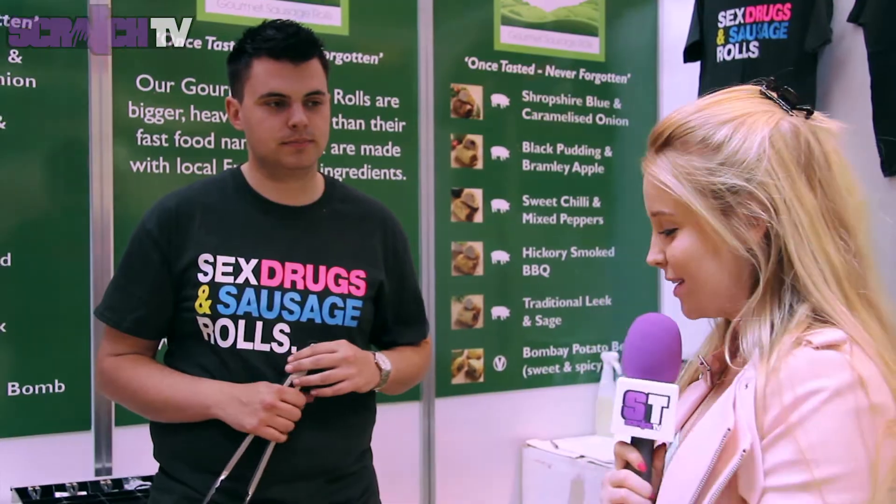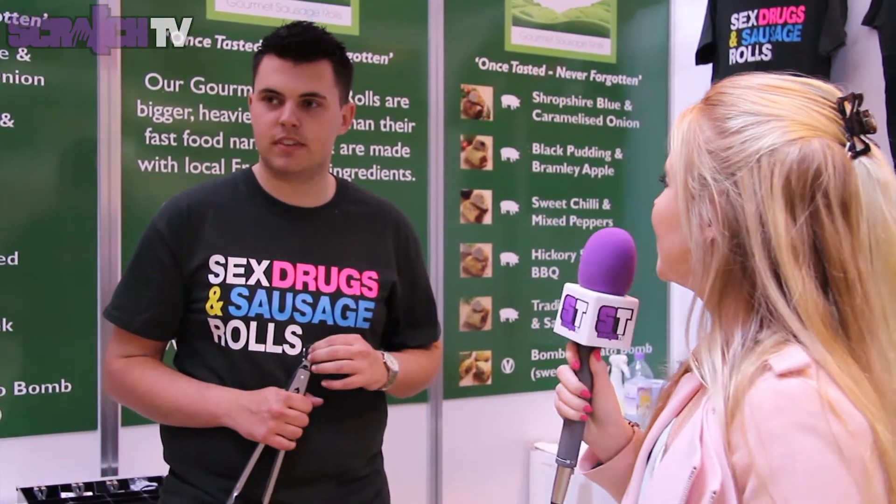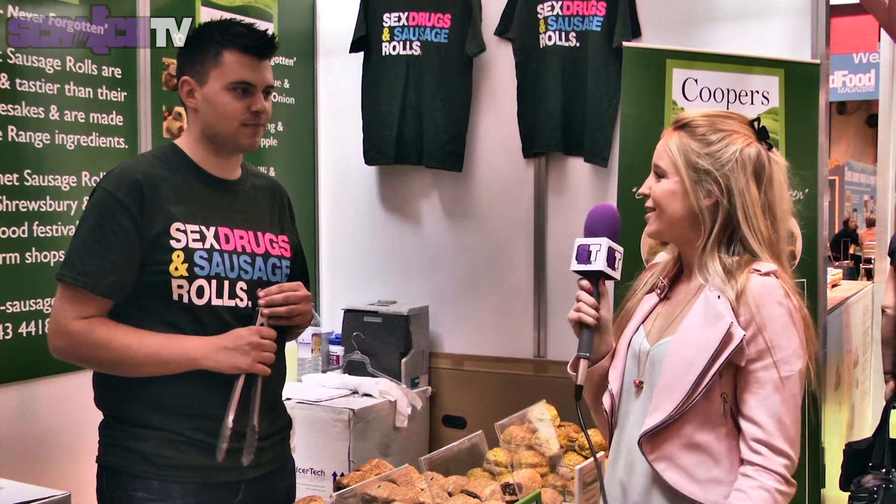I'm here at Cooper's Gourmet Sausage Roll stand with Jordan. Can you tell us a bit more about your product? Yeah, we make gourmet sausage rolls — they're all made with locally sourced, high quality ingredients, all handmade in Shrewsbury. You've got loads of different flavours — how do you think them up? We sit down, brainstorm different ideas and then play around to see what works best and what complements the flavours. Where can we find your sausage rolls? We sell them into farm shops and delis all across the country — Harrods, Selfridges — and we do all the events: farmers markets, food festivals all across the country. Thank you very much.